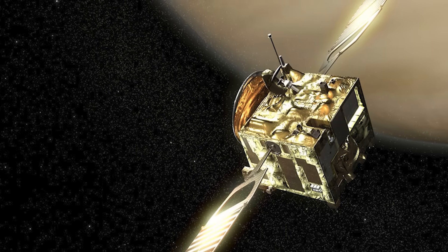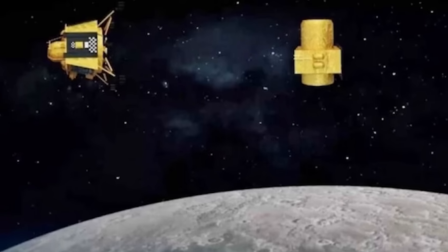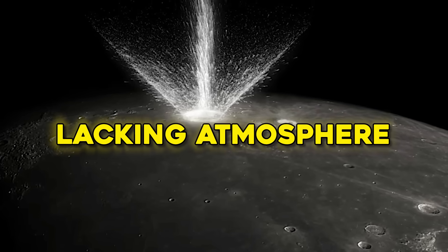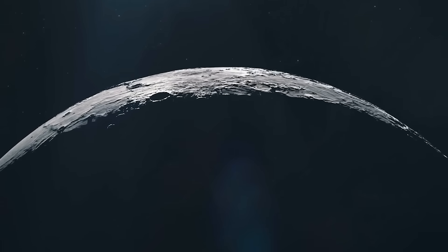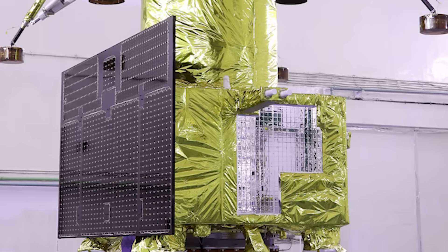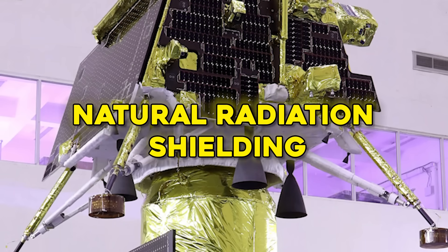It suggests the moon has been harboring secrets from a time when Earth was still a chaotic primordial sea. From an engineering perspective, the implications are just as profound. These structures appear to be built to last, buried deep enough to avoid the bombardment of meteors and preserved in an environment lacking atmosphere and water erosion. That would make the moon an ideal location for long-term preservation of complex constructs. Engineers are already speculating whether future lunar bases could be built atop or even within these structures, potentially saving decades of excavation work and providing natural radiation shielding.